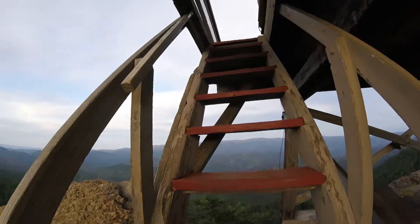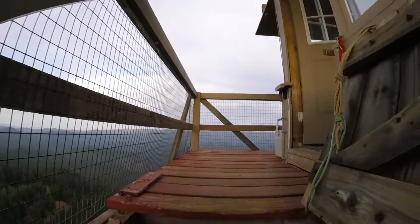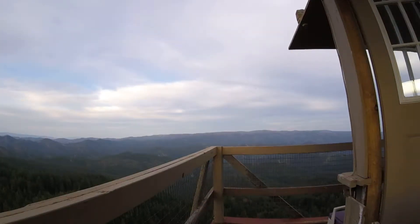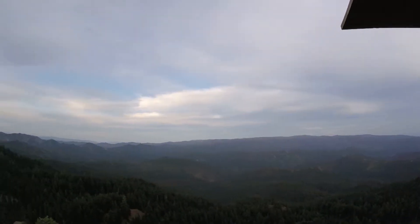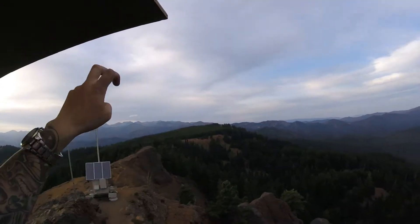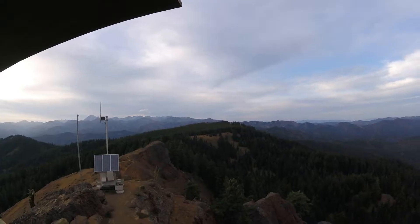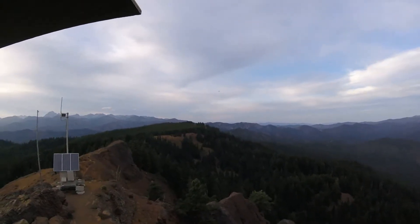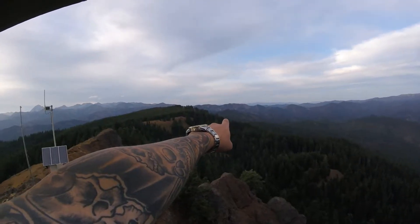We'll just walk around the outside and kind of show you what it's like inside the Fire Lookout. That's the view east, north — that's actually Red Top. That's the agate beds. We were just out there and I actually got a couple of good finds that I'll show you. One thing of interest is that cliff right there.